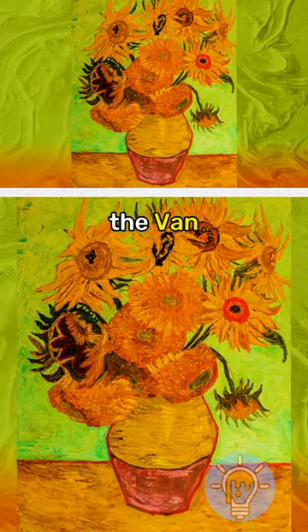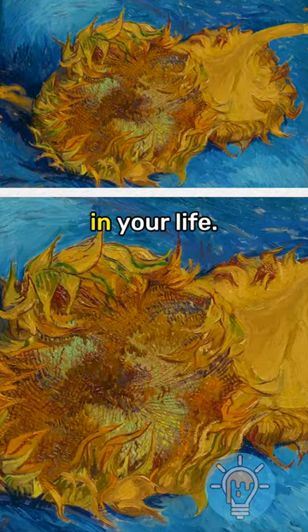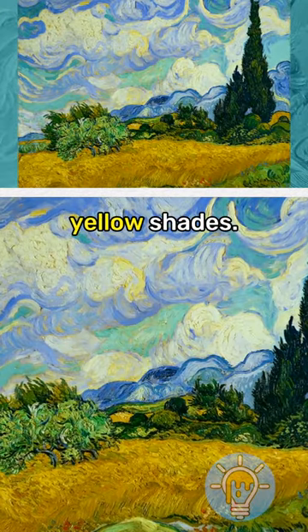Anyway, the Van Gogh Museum hosts the biggest collection of yellow sunflower paintings you'll probably see in your life. Actually, almost all of Van Gogh's paintings feature dominant yellow shades.